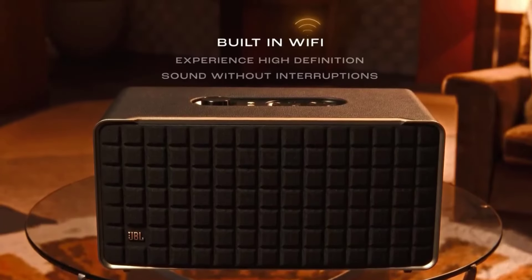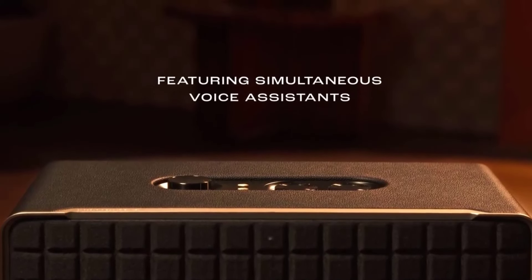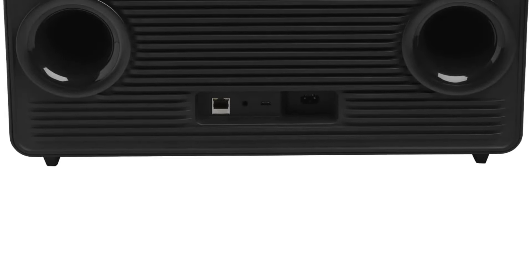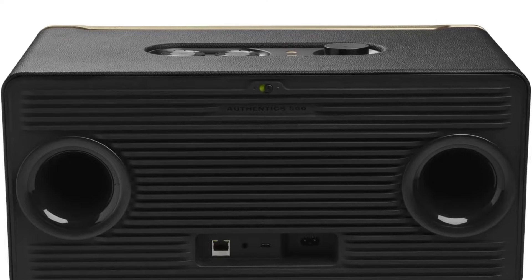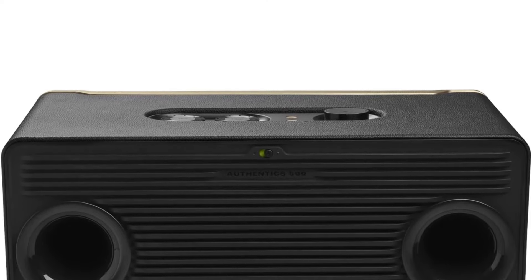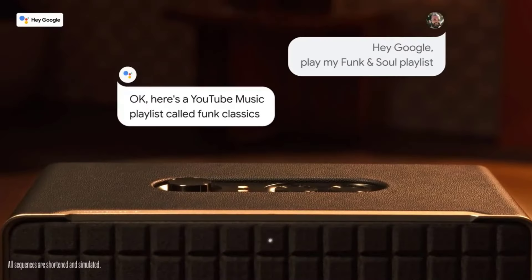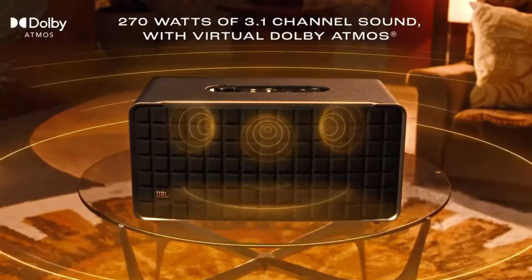With room correction on, the speaker reproduces voices and instruments in all your favorite tracks with clarity, and there's a little extra warmth in the bass for genres like EDM and hip-hop. A graphic EQ gives you the option to customize its sound. If you have a smaller room, the JBL Authentics 200 is a good alternative too. It's smaller, so it doesn't get as loud as the 500, but it still offers many of the same features for less.